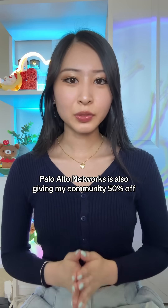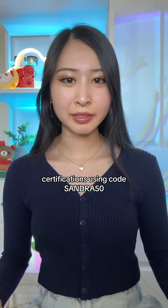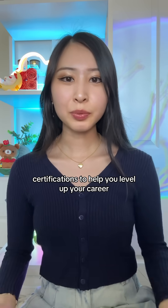Palo Alto Networks is giving my community 50% off their Cybersecurity Apprentice and Cybersecurity Practitioner certifications using code SANDRA50. Comment 'cyber' or click the link in my bio, and I'll send you the link to check out the new Palo Alto Networks certifications to help you level up your career.